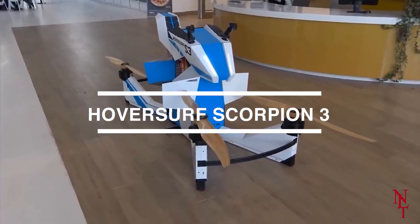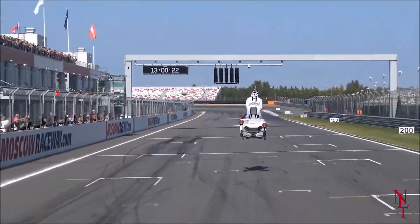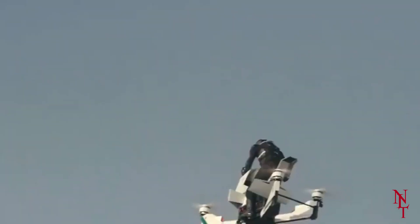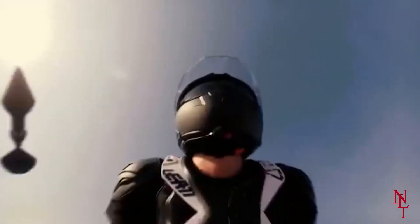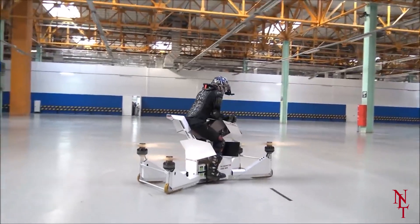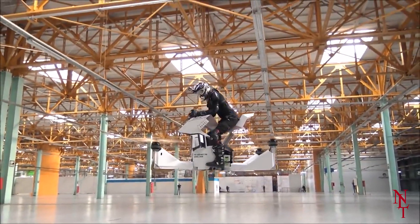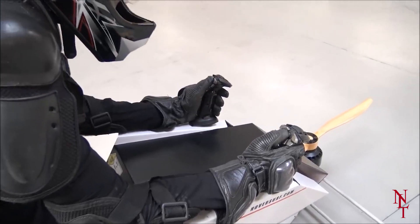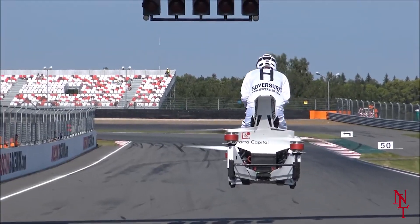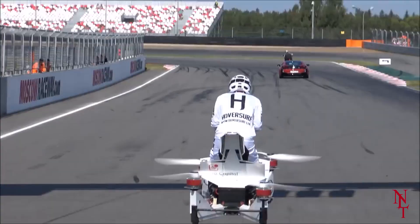HoverSurf Scorpion 3. Dirt bikes aren't just for the roads anymore — you can take them up in the air. The HoverSurf Scorpion 3 is a hover bike that closely resembles your typical dirt bike, with some key differences. Built from spatial carbon monocoque, this hover bike is able to levitate off the ground due to the force from four active propellers. The user controls it with two joysticks, and it's stabilized with a built-in computer that helps the driver control their balance on takeoffs and landings.